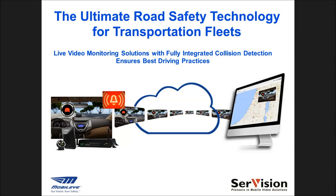Mobileye's advanced collision avoidance technology is now fully integrated with SurVision's IVG-400N, a high-definition mobile MVR system for all vehicle types. The combined solution provides fleet operators a comprehensive, advanced driver assistance platform with integrated GPS tracking, real-time video monitoring capabilities, and live updates when Mobileye alerts occur.